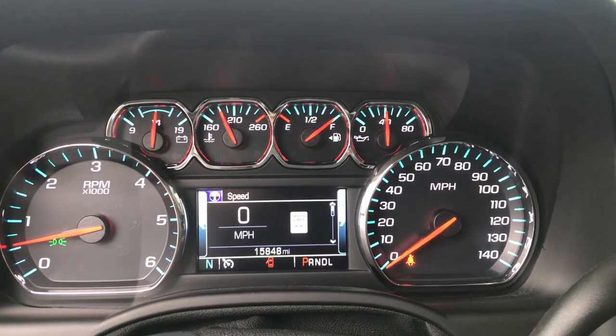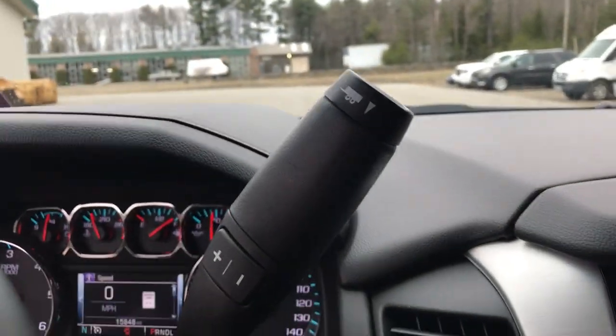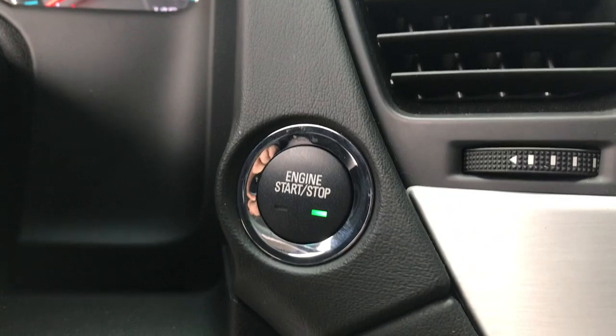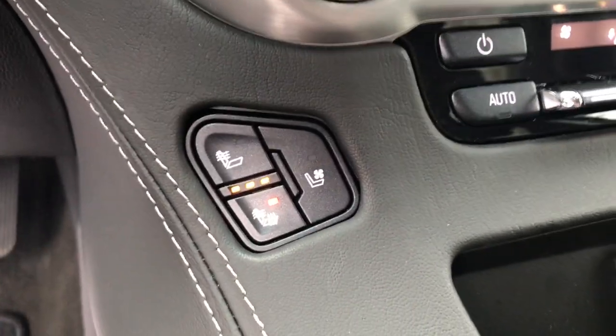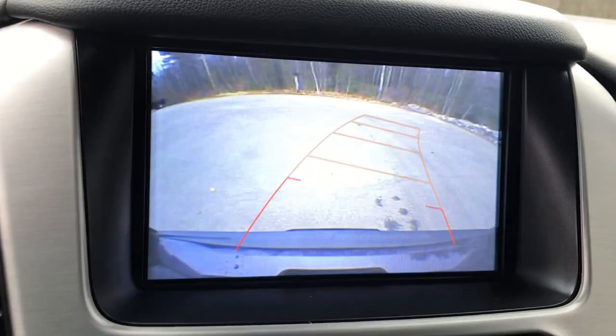Gauges here showing 15,848 miles on this Yukon. Got your column shifter with your manual mode and tow haul, as well as your push-button start. Heated and ventilated front seats in this vehicle. Got your infotainment screen here as well as your backup camera.